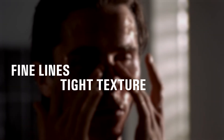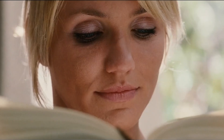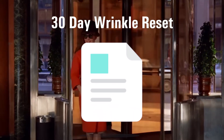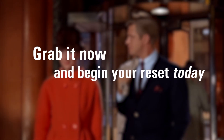Fewer fine lines, tighter texture, and that subtle glow that no cream can fake. Real change doesn't come from buying another cream — it comes from understanding how your skin really rebuilds itself. That's why I created the 30-day Wrinkle Reset, so you can finally follow a process that's backed by actual biology. Grab it now and begin your reset today.